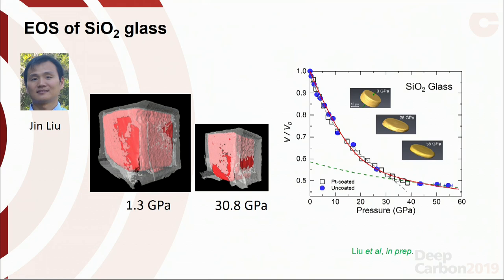Emboldened by that, we started looking at a whole suite of different glassy materials — SiO2 glass and silicate glasses — both coated and uncoated versions. We were a little worried about how the platinum coating might affect results, so we also looked at uncoated disks of silica glass and found the results are very similar. Around 30 GPa, there seems to be a change in compressibility in the silica glass. This is work from former postdoc Gene Liu.